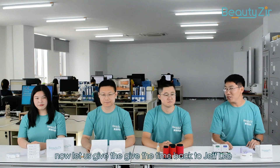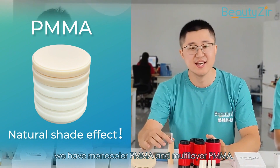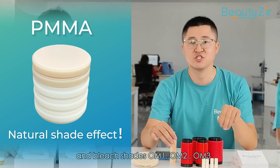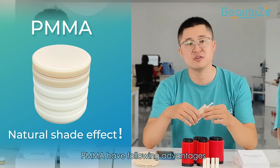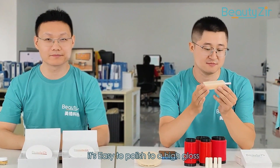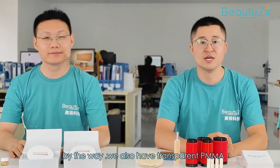Now let us give the time back to Jeff. Hi, I'm Jeff. It's my turn to tell you about our CAD/CAM PMMA. We have mono-color PMMA and multi-layer PMMA used for temporary restorations. Available in Vita classic shades A1 to D4 and bleach shades OM1, OM2, and OM3. The Bilzer PMMA has the following advantages: superior machinability without cracking or chipping, easy to polish to a high gloss, and stability with a natural shade effect. We also have transparent PMMA, pink PMMA, and flexible PMMA.